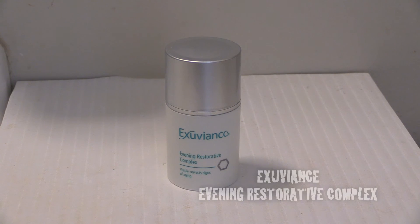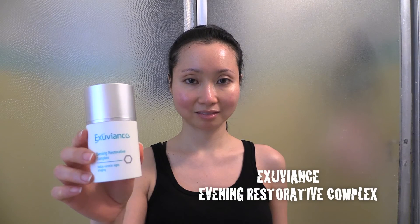The Tata Harper rejuvenating serum helps to target fine lines, boost moisture, and promote collagen production — a definite must-have for my nighttime routine. I then apply the Exuviance evening restorative complex, which is my nighttime moisturizer. It has wonderful anti-aging properties and complements the face serum I applied previously.